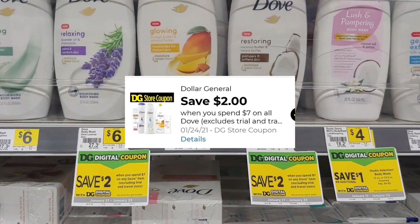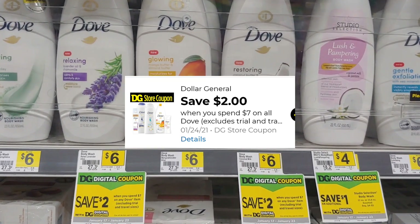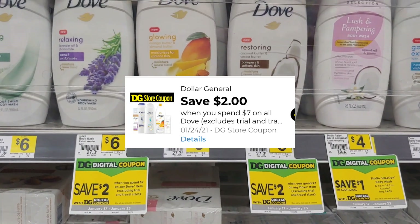Also for Dove, we still have that two dollar digital when you spend seven dollars on Dove. This was a really good item that I implemented in my past haul on Saturday with my five off of twenty-five.